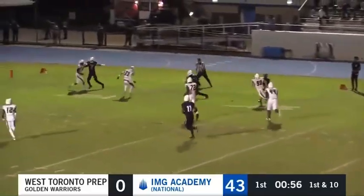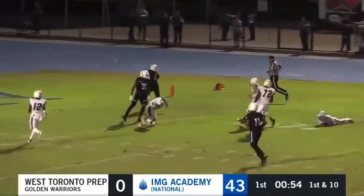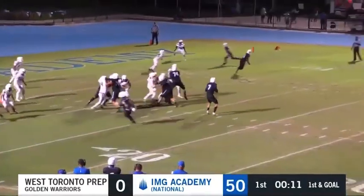Steps up, fires across the middle — it's Winston Watkins Jr.! To the 10, 5 — shakes him!